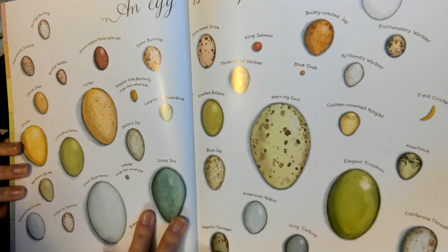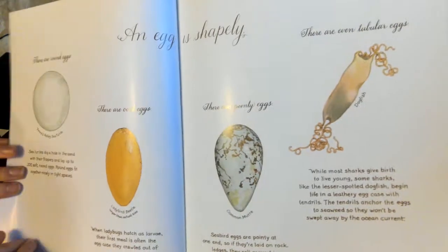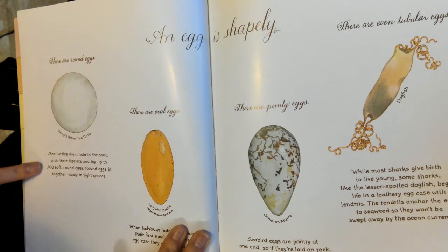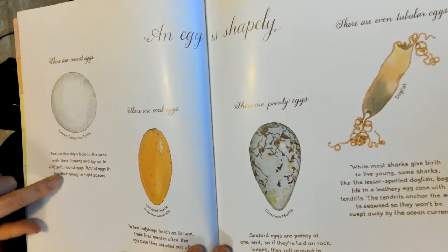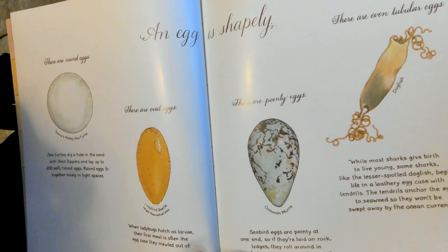An egg is colorful. An egg is shapely. There are round eggs. There are oval eggs. Sea turtles dig a hole in the sand with their flippers and lay up to two hundred soft, round eggs. Round eggs fit together nicely in tight spaces. When ladybugs hatch as larvae, their first meal is often the egg case they crawl out of.